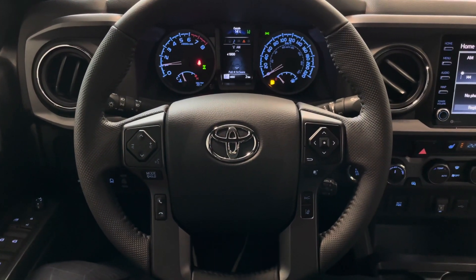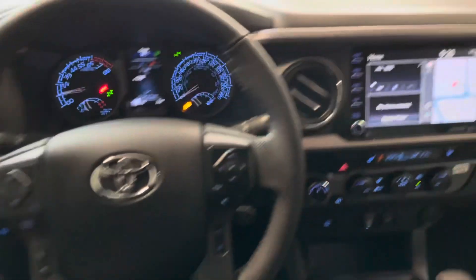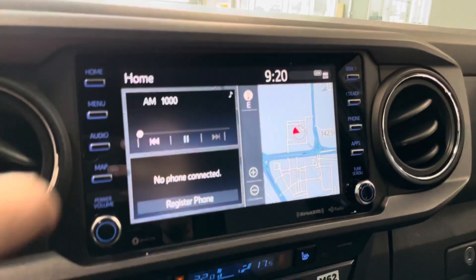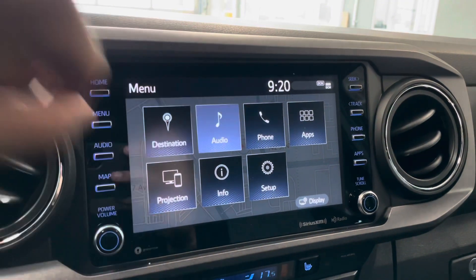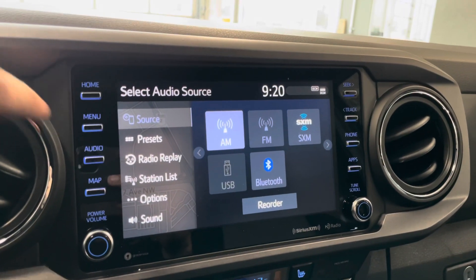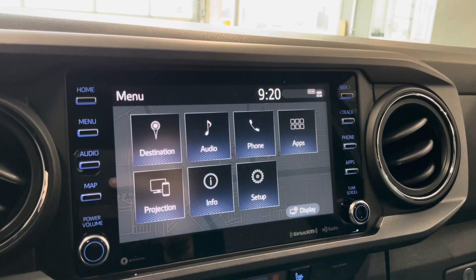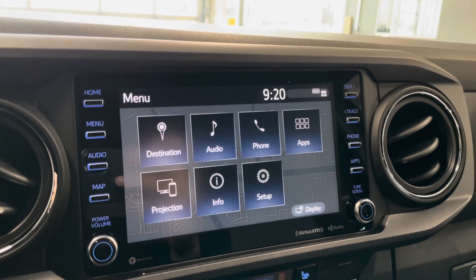This vehicle is equipped with Toyota Safety Sense, so you get your lane departure as well as your dynamic cruise control. Getting into our touchscreen, you do have your navigation as well as your standard AM and FM audio. You also get your Bluetooth connection, and pressing that menu button again, you do have your projection for Apple CarPlay and Android Auto.